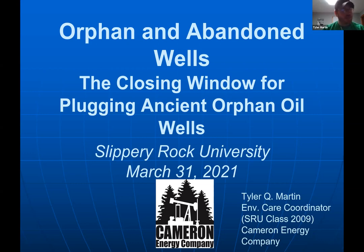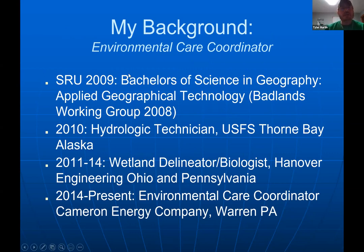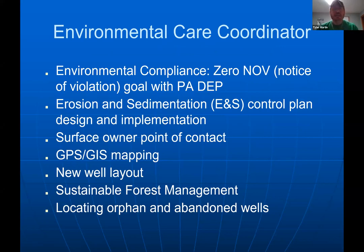It's starting to get discussed on a broader level in Harrisburg, but we need to pick up the pace and educate a lot of people — that's why I'm here today. I'm the environmental care coordinator for our company. I graduated in 2009, worked as a hydrologic technician in 2010, and then as a wetland delineator and wetland biologist for a private engineering firm. My focus has always been around water.